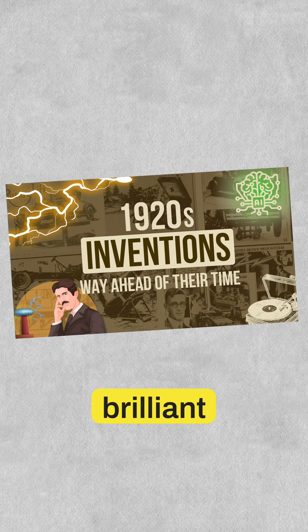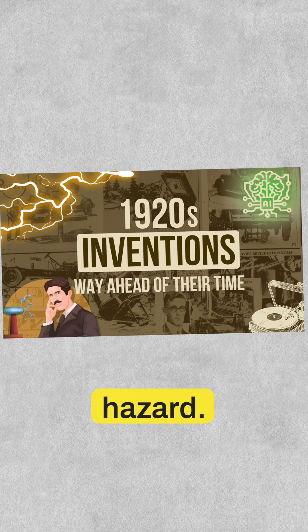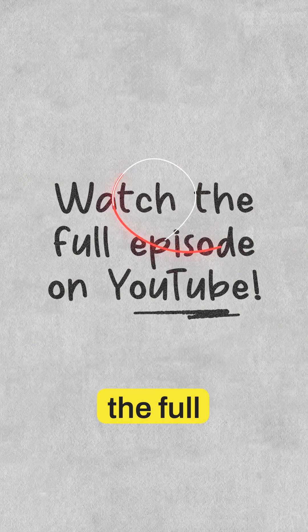The next one is either brilliant or a major fire hazard. Go see all 10 in the full episode on YouTube.